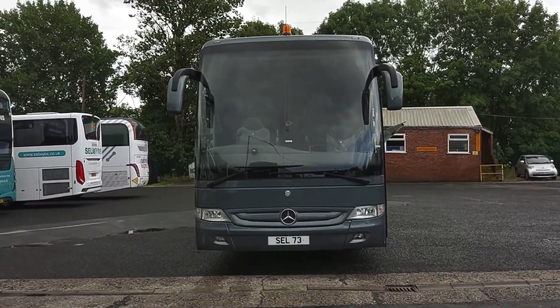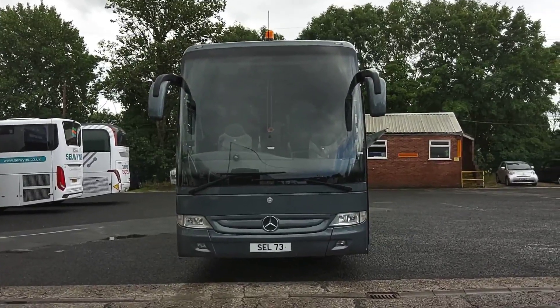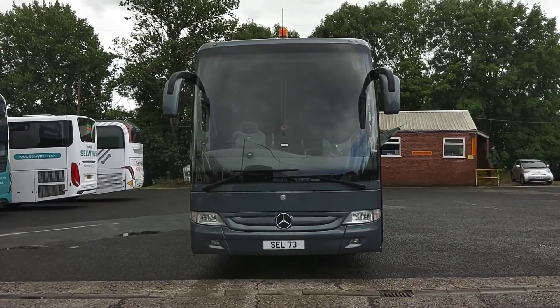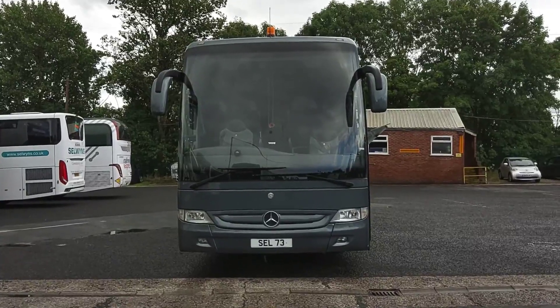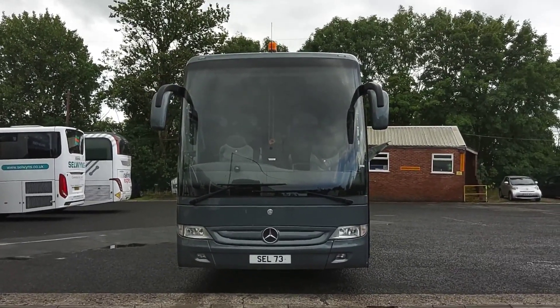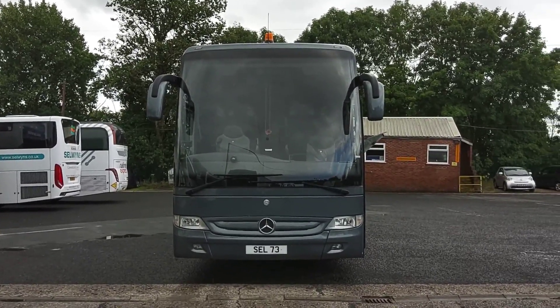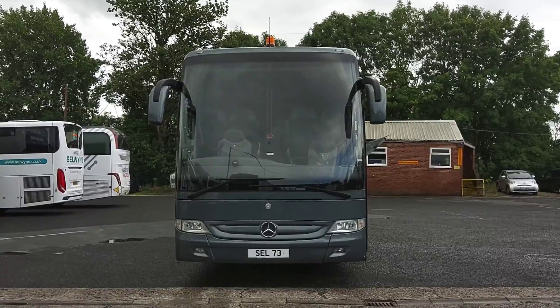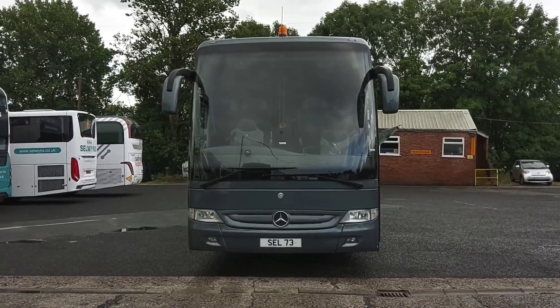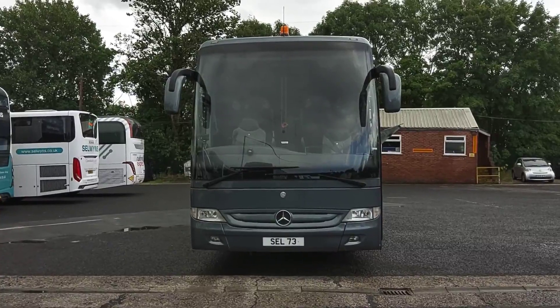It's a VIP spec corporate coach that, to the naked eye, could be six years old — or even less, since they were still doing this shape in 2018, so it could look just two years old. To recap: we have a 2008 on an 08 Mercedes-Benz Turismo, 36 seat VIP corporate spec executive coach.